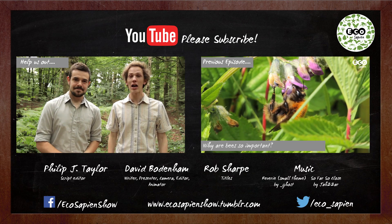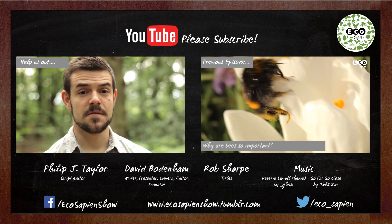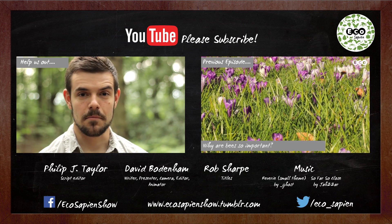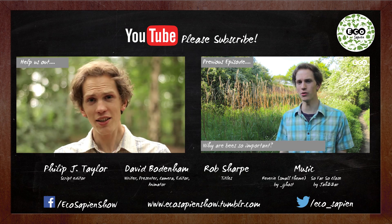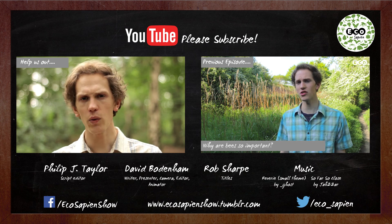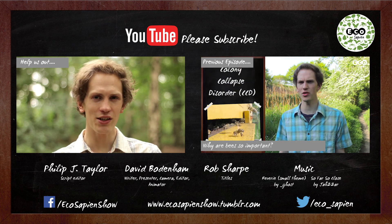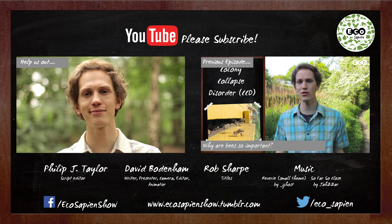Hi, I'm David. And I'm Phil. And we're conservation biologists and the presenters of a new show called Eco Sapien, which explores the importance of the natural world and biodiversity. If you liked this episode, or any other, why not hit the subscribe button? We need all the help and support we can get to continue producing the huge array of videos we hope to make. Thanks for watching.